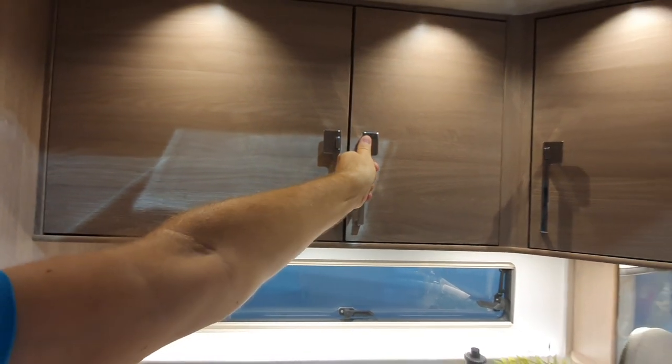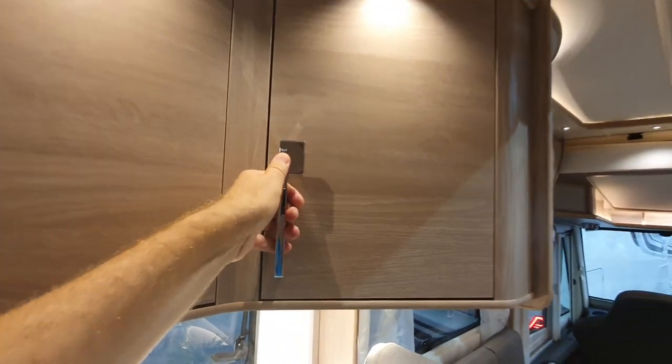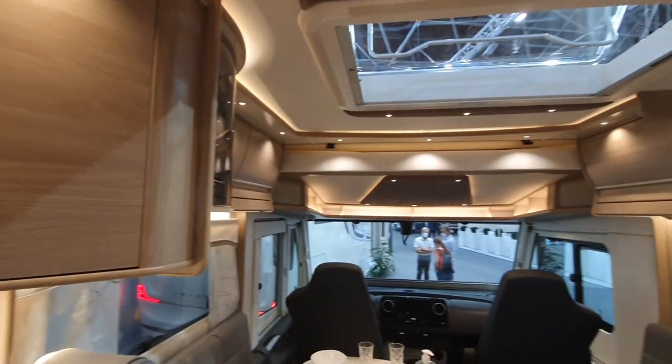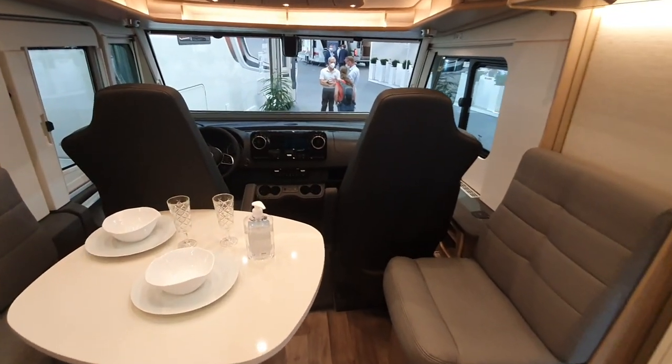Quality, quality. Really nice. You can feel it actually — you've got to use a little bit of force to push it in and to bring it out. Looks a bit like a cabin in the mountains somewhere.